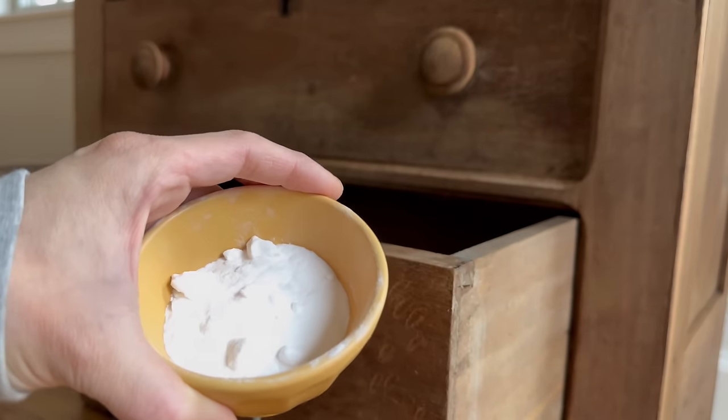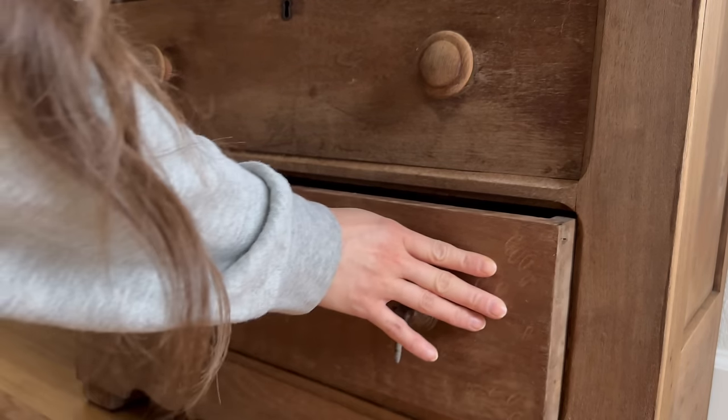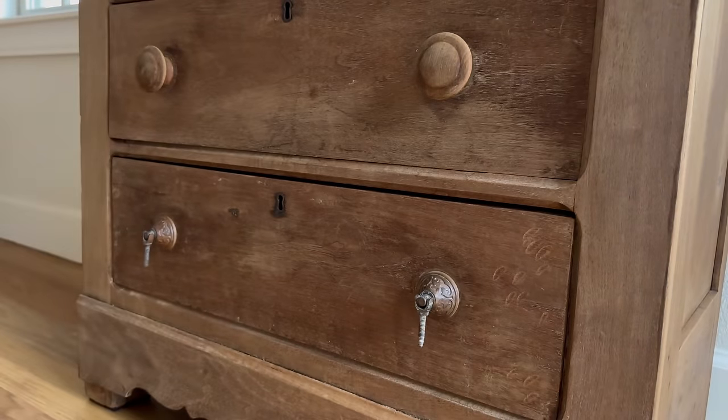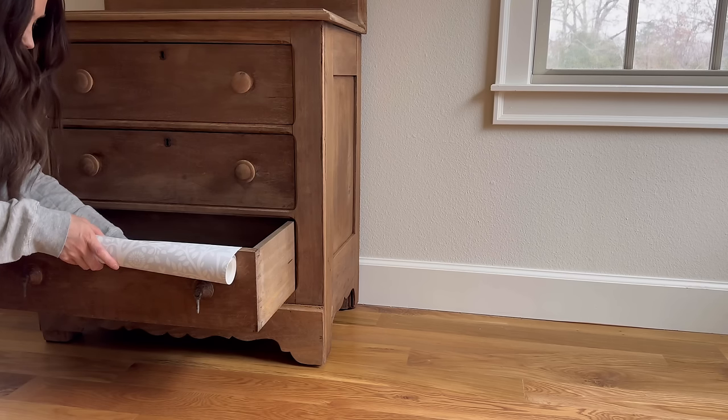Simply take a small bowl, fill it with baking soda, and close it inside the drawer. Do this for each drawer that needs it. I usually leave it in for about a few days and you will be good to go.